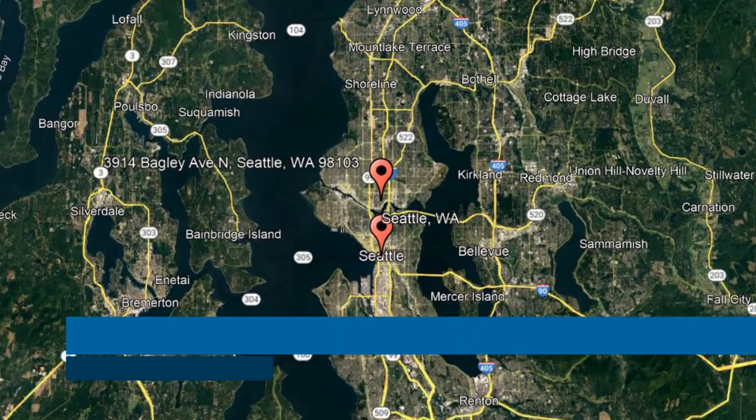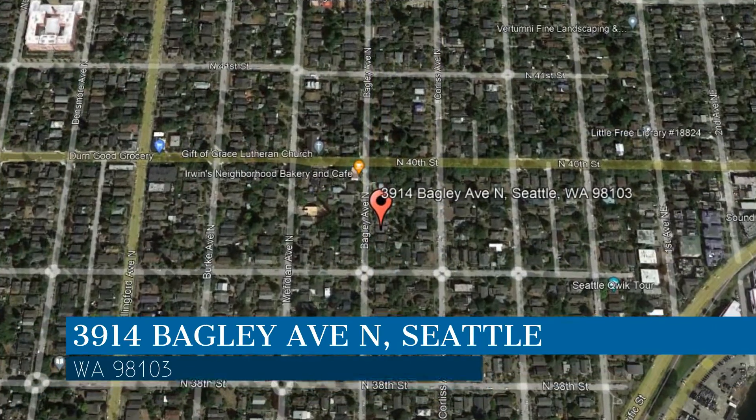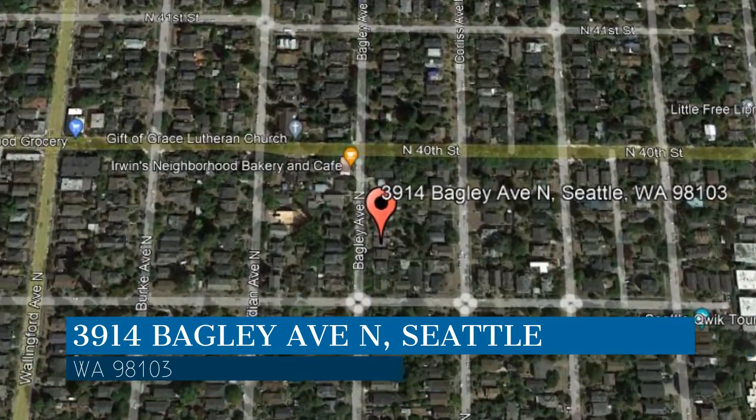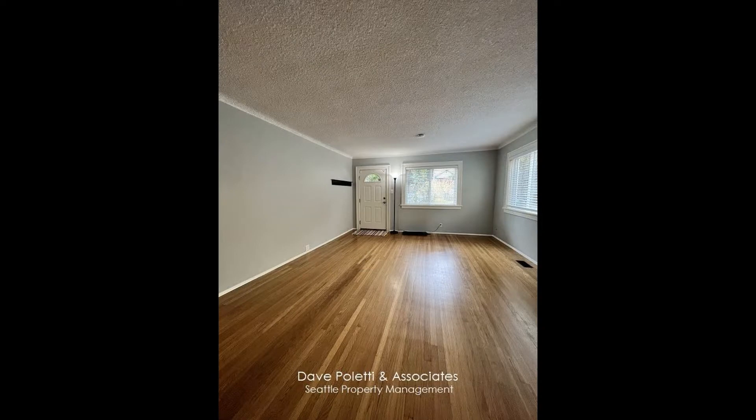Check out this available property and make it yours today. This property is located at the address on your screen. Enjoy this virtual tour provided to you by the leading property management company in Seattle, Washington — Dave Poletti & Associates, Seattle Property Management.